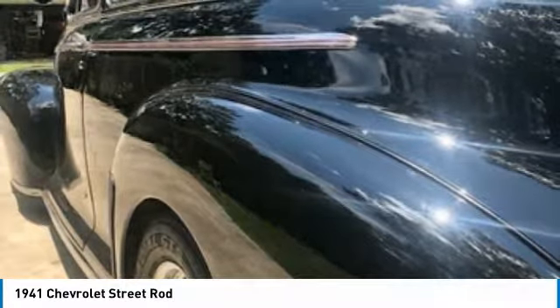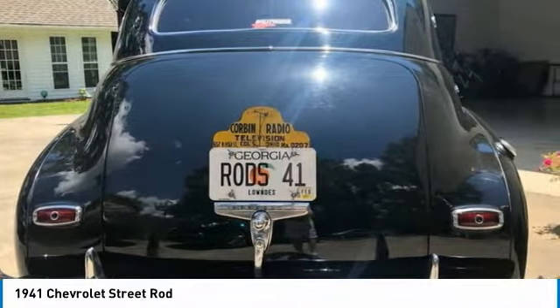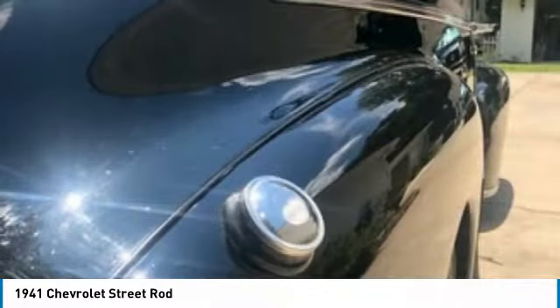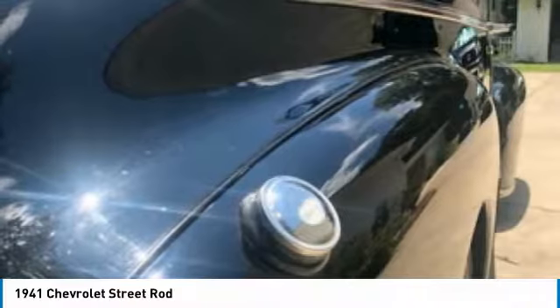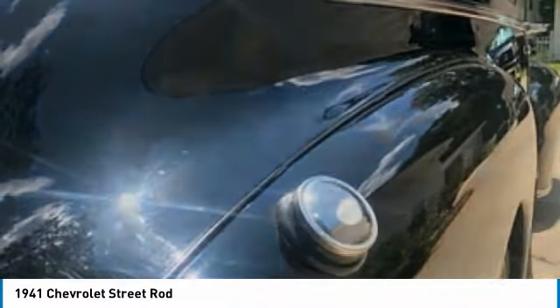This 1941 Chevrolet Street Rod is outfitted with impressive features and upgrades that balance performance and curb appeal. Highlights include: built and shown at 2004 Kansas Goodguys shows and awards, 9-inch rear end, air conditioning, cruise control, vented front disc brakes, tilt steering, Moon Eyes gauges, lots of engine compartment chrome, replaced starter, and so much more.